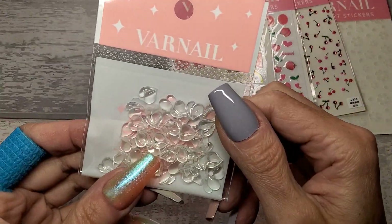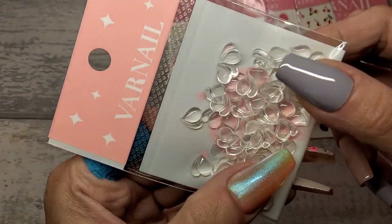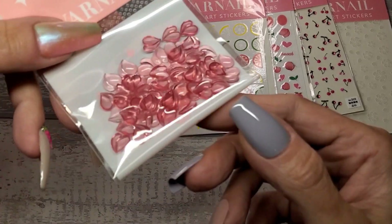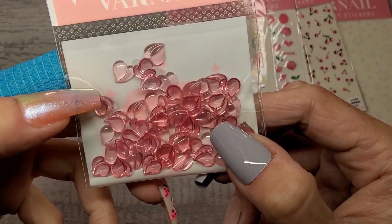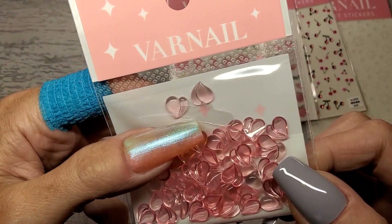Then we have these — little love heart rhinestones. They're transparent. I think they are thermal and light-reactive. I've just stuck them in my lamp and look at that — they've changed color already. They've all gone pink! I love them. They changed instantly the minute I put them in the lamp.